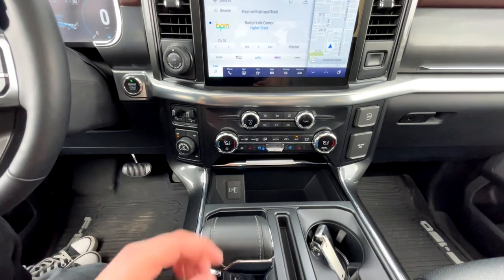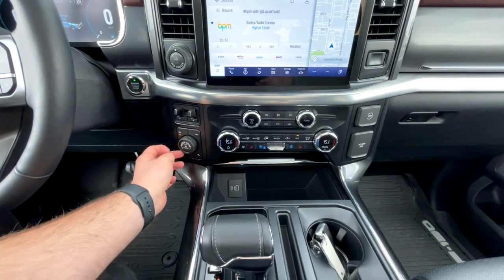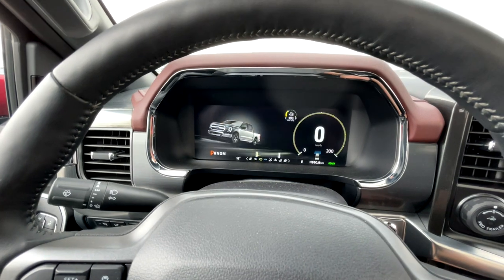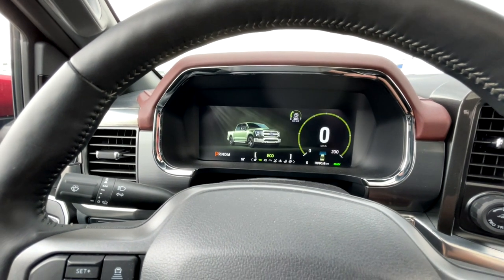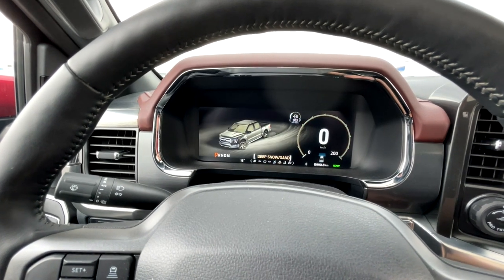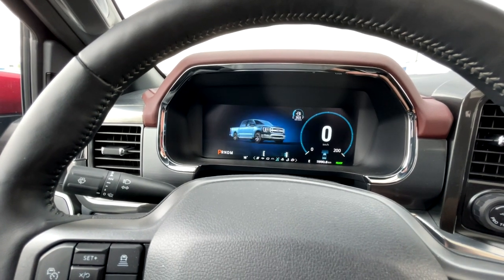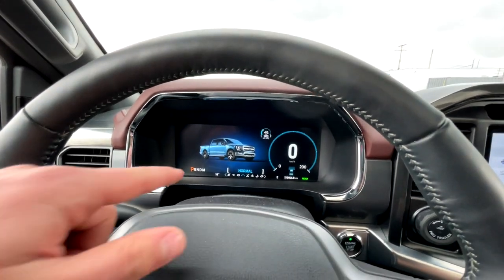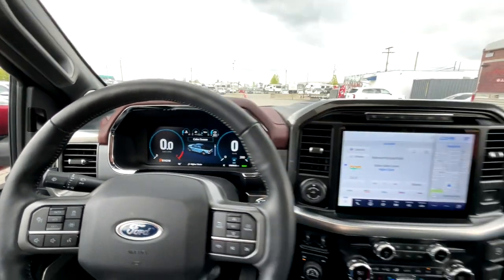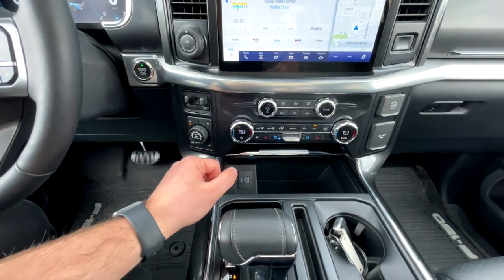Below the screen is the trailer brake controller and drive mode selector. Pushing it in locks the rear differential. Drive modes include Normal, Tow/Haul, Eco, Sport, Slippery, Deep Snow/Sand, Mud and Ruts, and Rock Crawl — pretty incredible for a pickup truck. The mode animations are high quality and look great. Coming down, you have two-high, four-high, and four-auto transfer case controls.